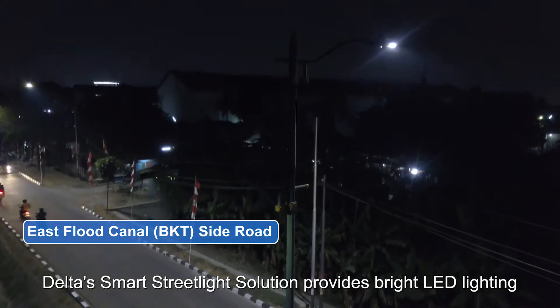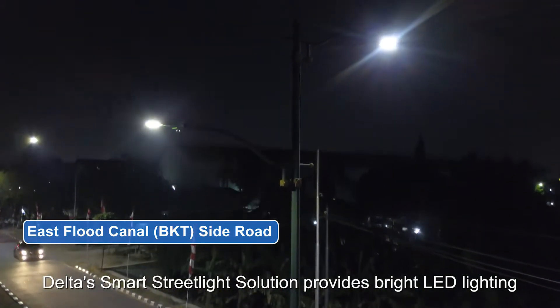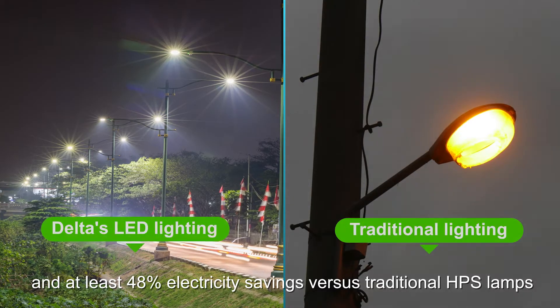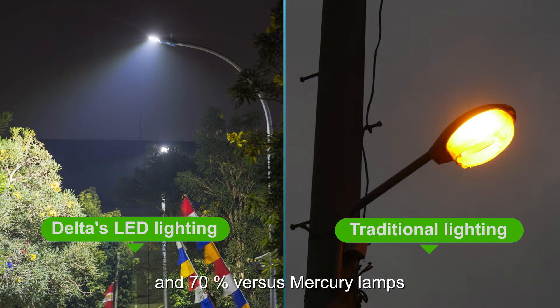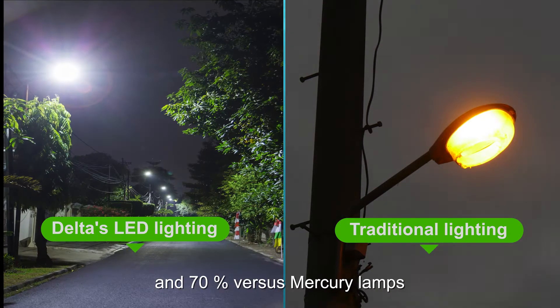Delta's smart streetlight solution provides bright LED lighting and at least 48% electricity savings versus traditional HPS lamps, and 70% versus mercury lamps.